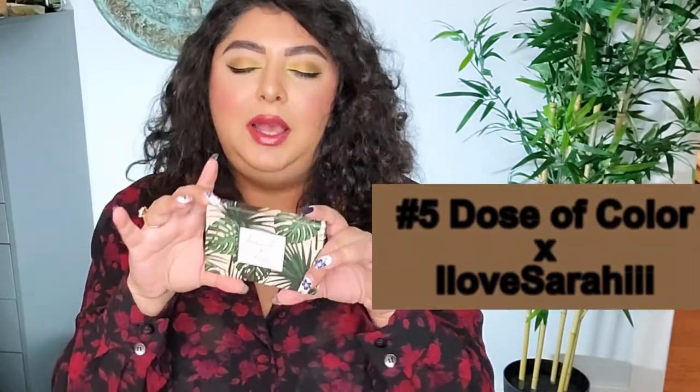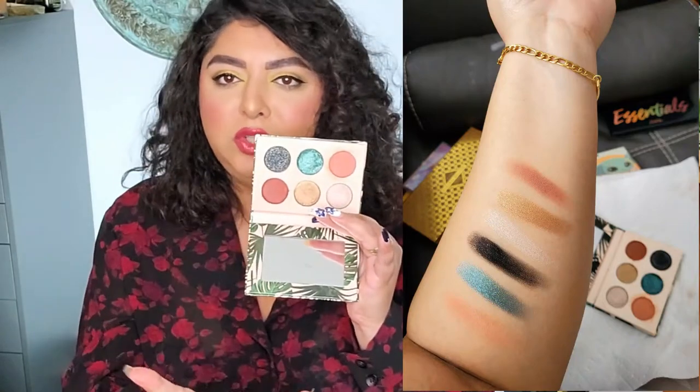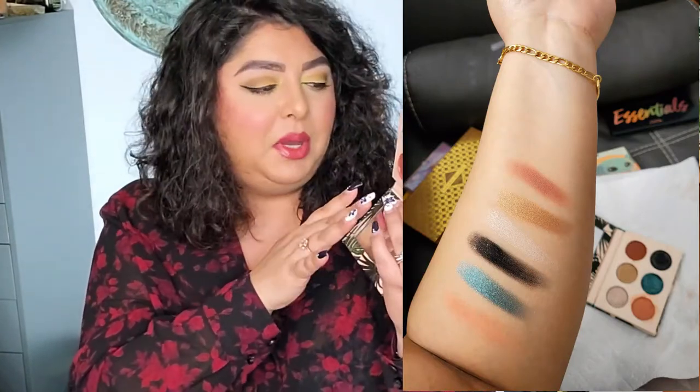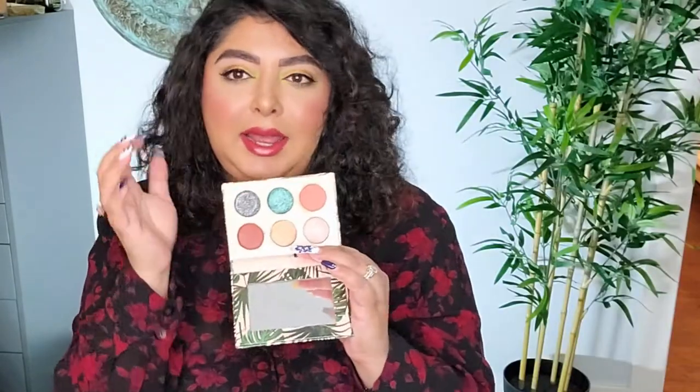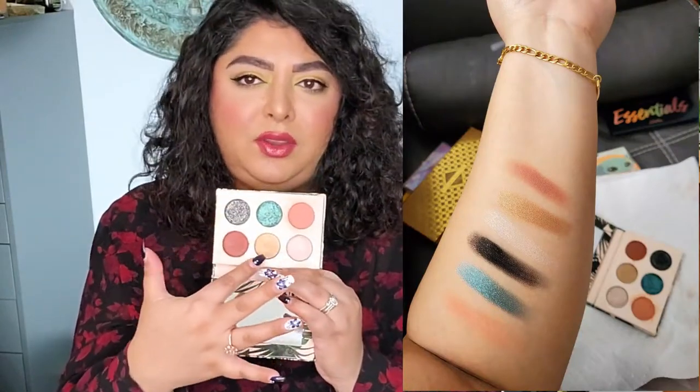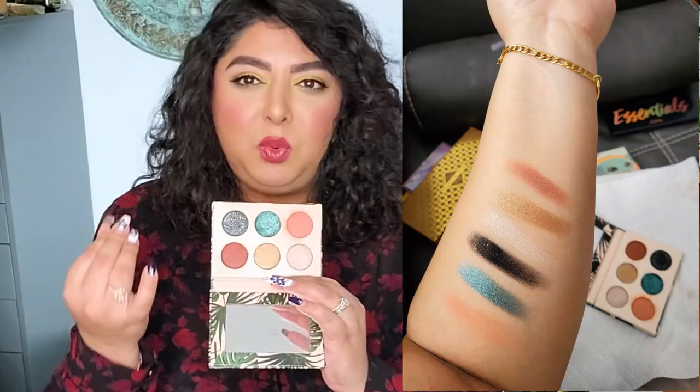The next one is a little bit older — this is the I Love Saraki from Dose of Color. I created an eye look with this that I just freaking drooled over. That's why I love to wear this in the spring. I know it has some colors that don't make sense alongside colors that do, but for example these two are really beautiful and I love to wear them with the green. You can add a lot of dimension with the black. It has some beautiful sparkles, a golden shade, and a pinky-based shade. Just so gorgeous — definitely worth wearing in spring.